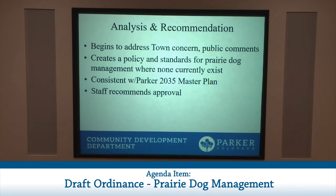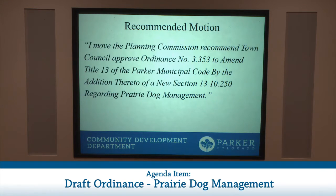Staff finds this draft ordinance consistent with the Parker 2035 Master Plan, particularly in the chapter regarding natural resources. Staff therefore recommends approval of this draft ordinance and recommends that Planning Commission recommend Town Council approve this ordinance at public hearing in the upcoming weeks.